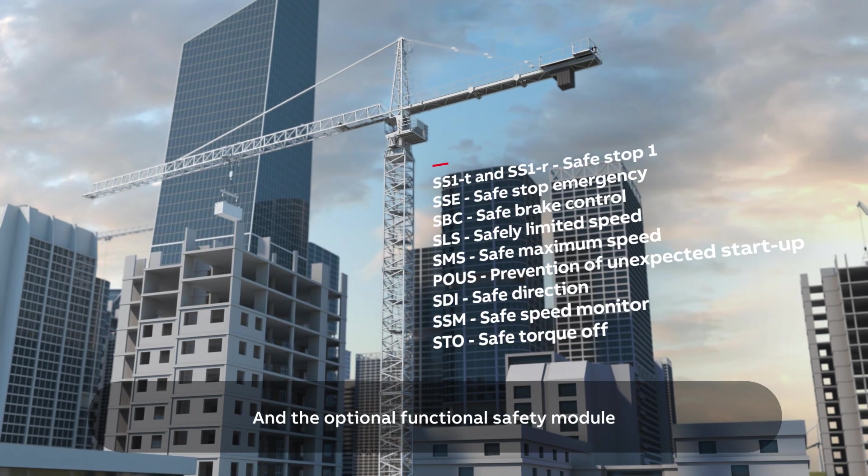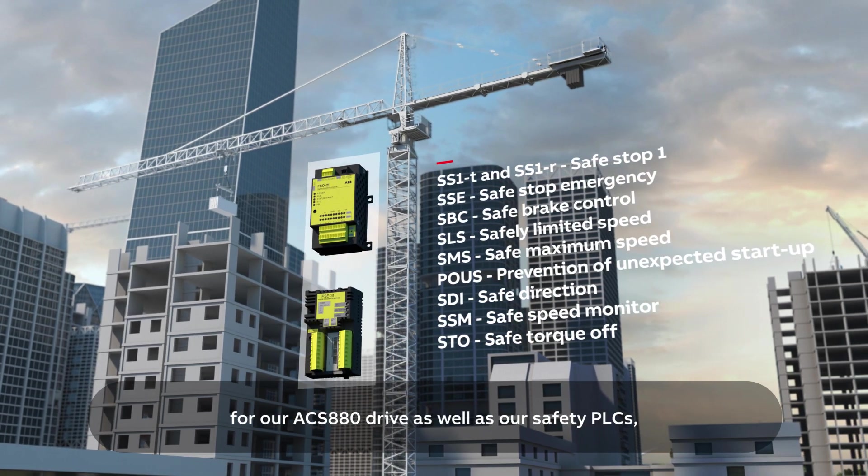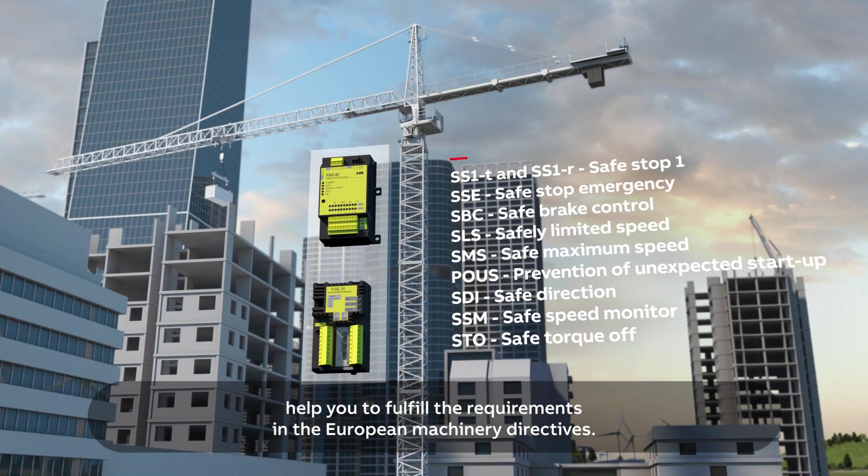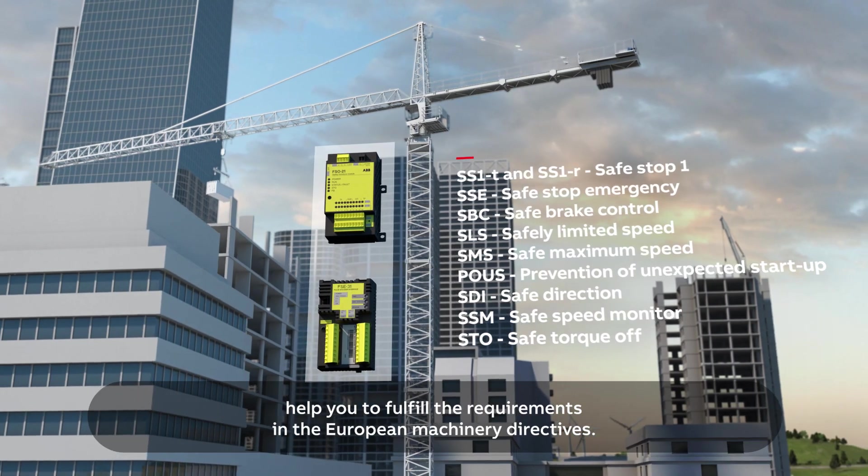The optional functional safety module for our ACS 880 drive, as well as our safety PLCs, helps you fulfill the requirements of the European Machinery Directives.